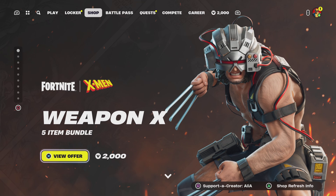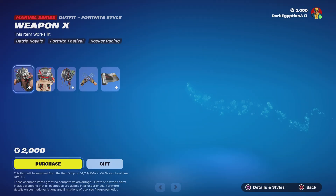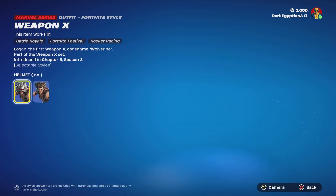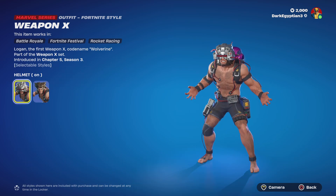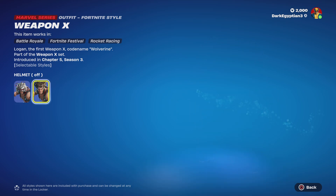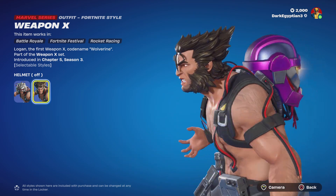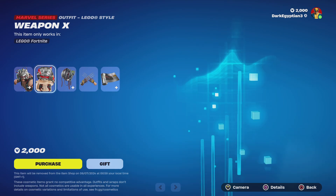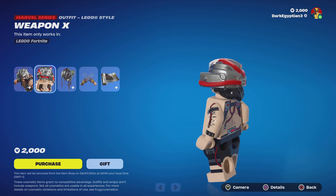As you guys can see, we have the brand-new Wolverine x Fortnite collaboration for Weapon X. Let's jump into this bundle. We start ourselves off with the Weapon X Wolverine skin — Logan, the first Weapon X code name — Wolverine. Absolutely amazing. He does have a helmet style where you can have it on and off.